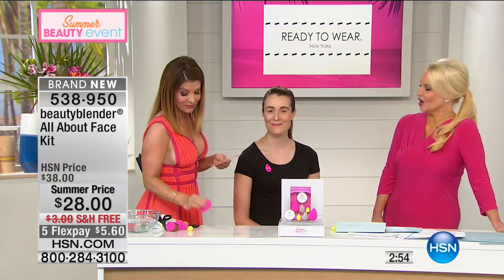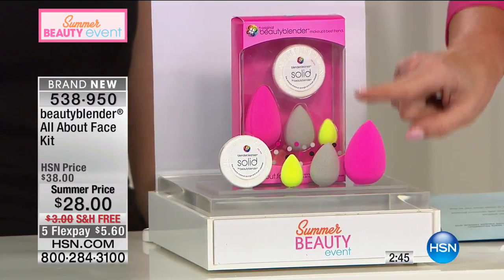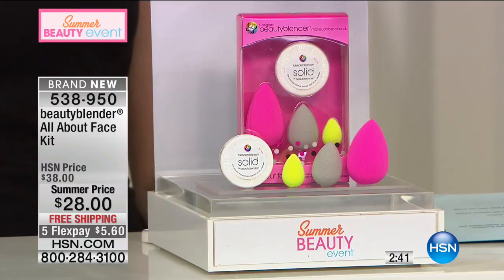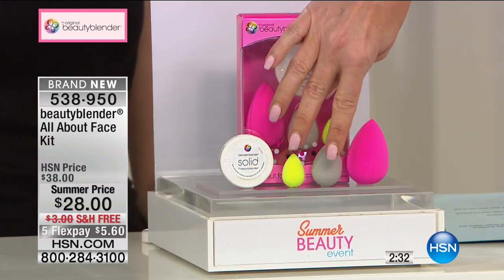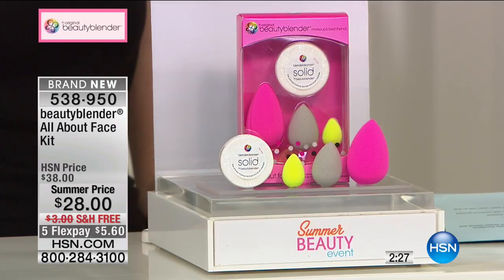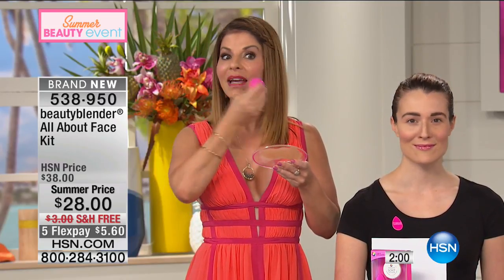This is the original — do not be fooled by imitations. The original Beauty Blender with cleanser is $25; for just three dollars more you get the blush blender and the micro for concealers and highlighters. Free shipping, $5 and change on your charge card. Nearly 400 people have already ordered. Creator Rayanne developed it for high-definition work so everyone looks flawless. Because the sponge is edgeless you can use any part of it and touch up without mess — wet, squeeze, bounce: it's makeup's best friend.